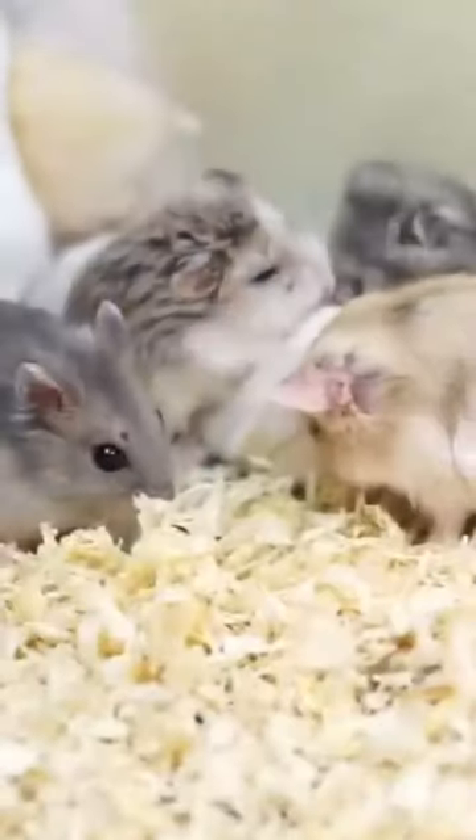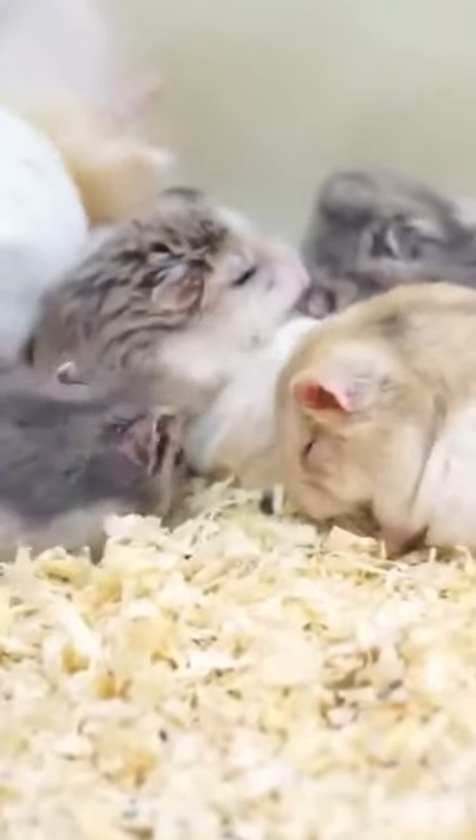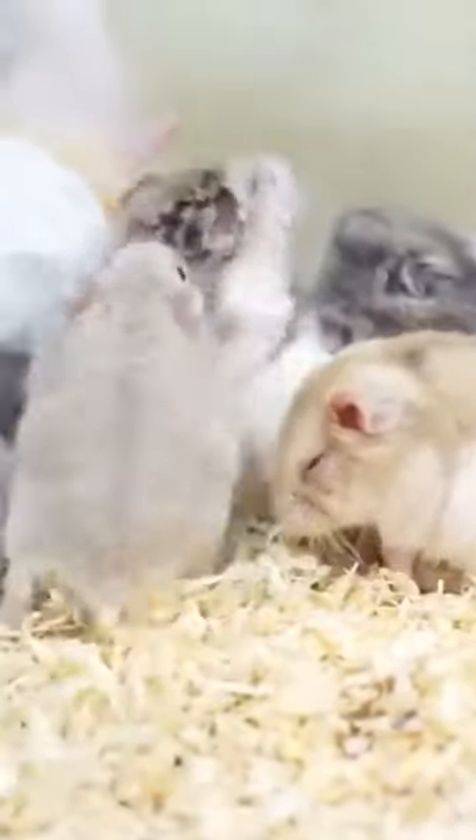Jerboas. When people think of pet rodents, critters such as hamsters, guinea pigs, and gerbils are usually the first thing that comes to mind. However, in the deserts of Africa, the Middle East, and Asia, one can find far more exotic things called jerboas.